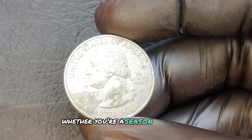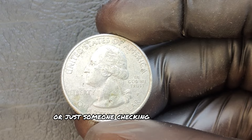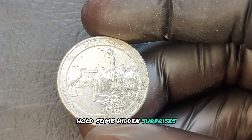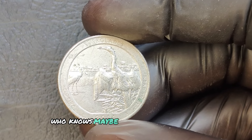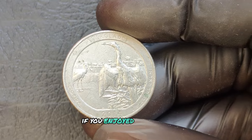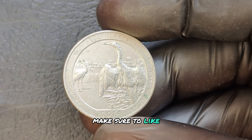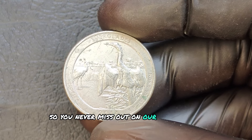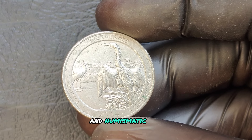Whether you're a seasoned collector or just someone checking your pocket change, these modern coins with historical designs hold some hidden surprises. Who knows — maybe you've got a rare coin sitting right in your wallet. If you enjoyed this video, make sure to like, subscribe, and hit that notification bell so you never miss out on our latest coin discoveries and numismatic tips.